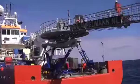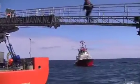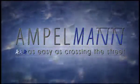Always moving forward with new technology — ship-to-ship transfer, offshore transfer for small crew boats and heavy lift operations. The Ampelman company strives to set new standards in offshore safety, making offshore access as easy as crossing the street.